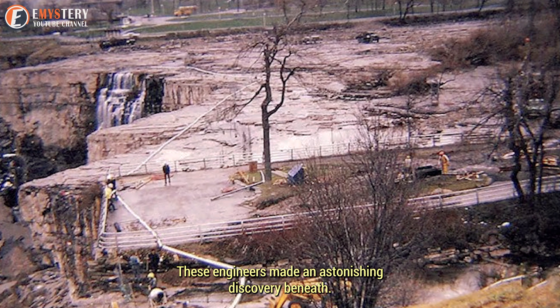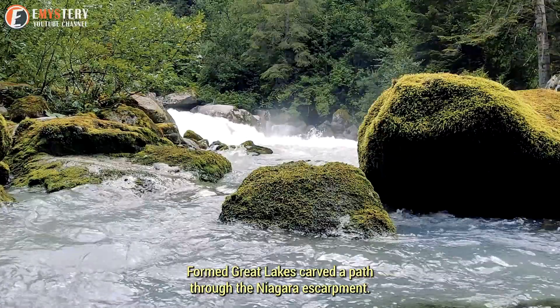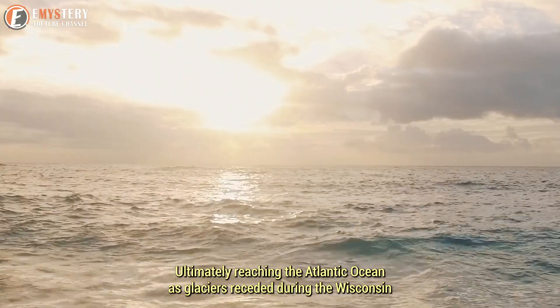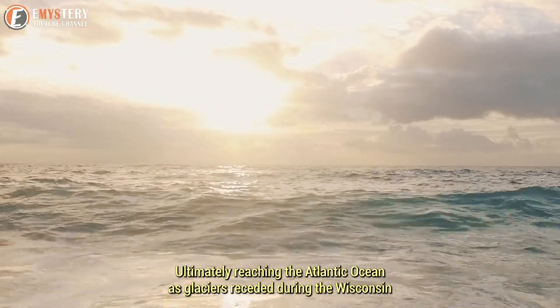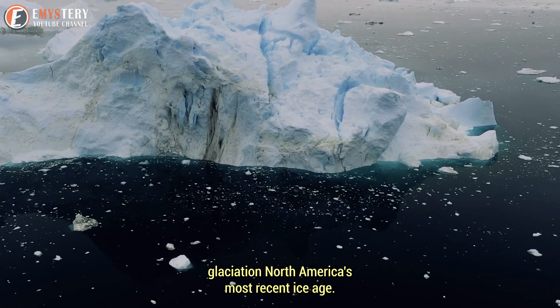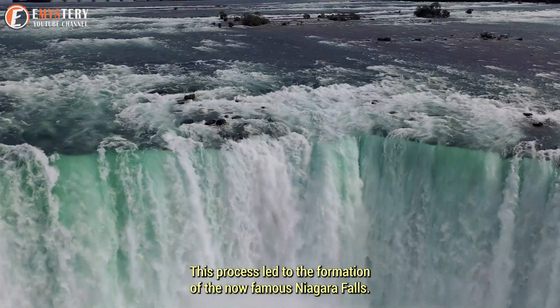These engineers made an astonishing discovery beneath Niagara Falls when they drained it. Water from the newly formed Great Lakes carved a path through the Niagara Escarpment, ultimately reaching the Atlantic Ocean as glaciers receded during the Wisconsin Glaciation, North America's most recent ice age. This process led to the formation of the now-famous Niagara Falls.